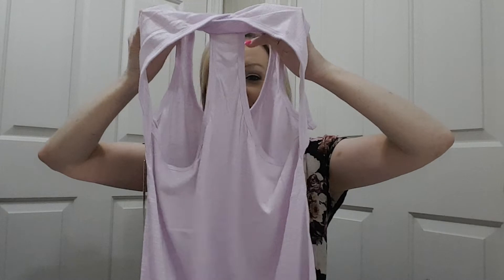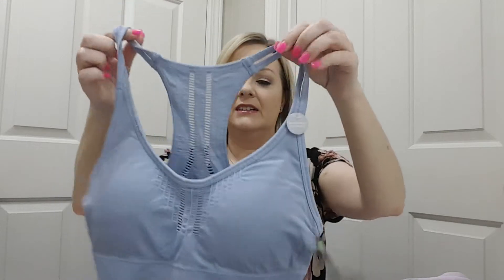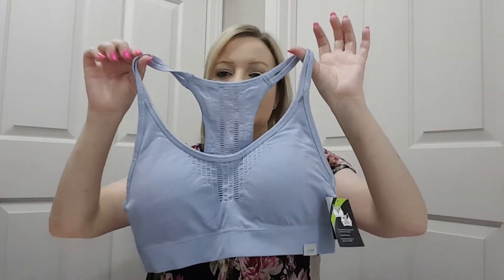And of course the purple. This is the tank top. I was thinking that I might need to size down to a small, but I didn't, so this is still a medium. I hope it's not too big. Here's what the back looks like — that's so cute. And then the sports bra is really cute. The top is by Balance Collection and the sports bra is by Marika.